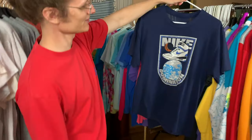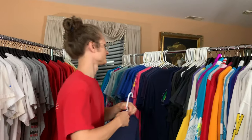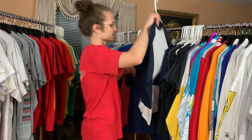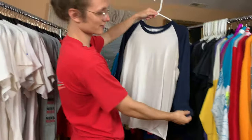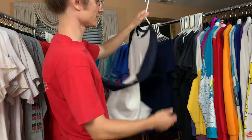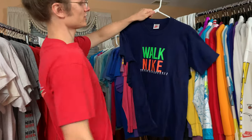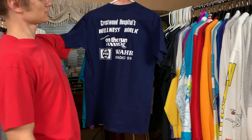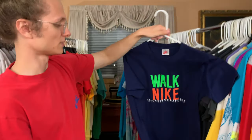Got this one for free — shout out to you. Nike domination t-shirt — Dominate Earth. One of these baseball quarter sleeve things — three-quarter sleeve things? 70s tag, blank, no other branding. Walk Nike t-shirt — Pepsi branding, all sorts of branding on the back. Radio 99, Walk Nike.